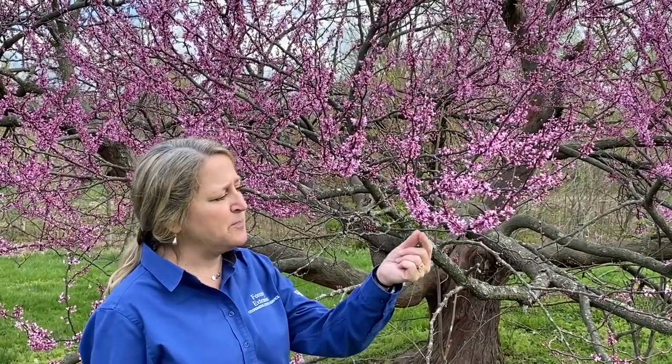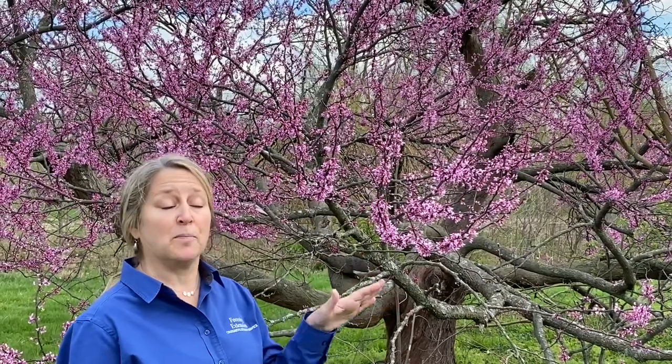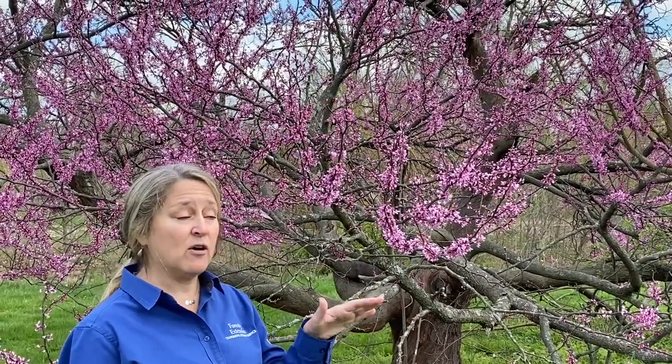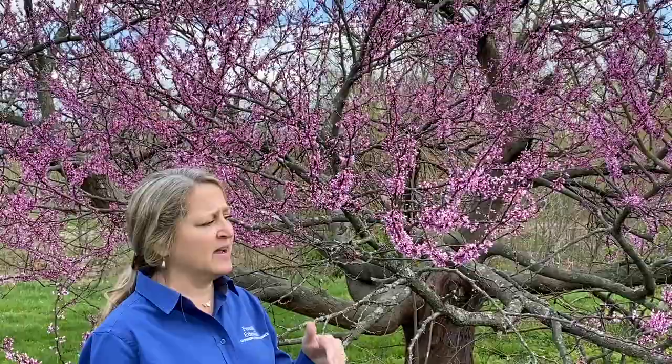It has these really beautiful rosy pink pea-like flowers. The redbud is in the pea family, or the Fabaceae/Leguminosae family, and the flowers are pollinated by bees and they are also edible. You can make a jelly out of the flowers, and if you go on the internet you can find lots of recipes to make a redbud jelly.